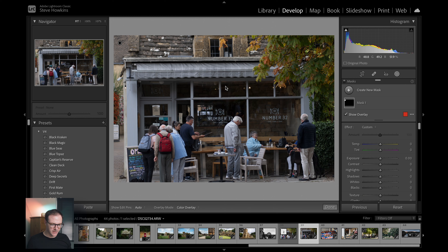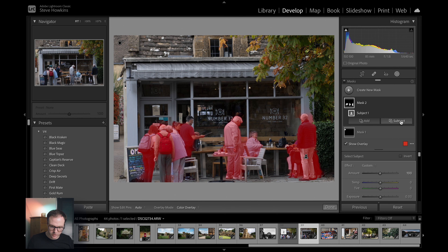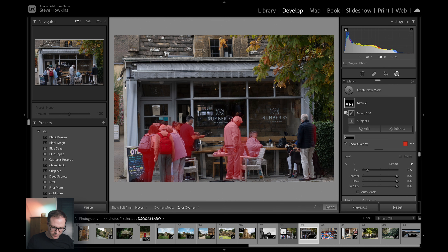Or we could create a new mask and select subject — but I had a feeling it was going to select absolutely everyone, and yes it has. So we'll take this guy's white jacket and subtract using the brush to get rid of all these other people.